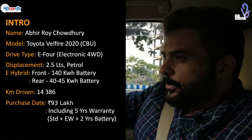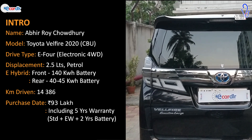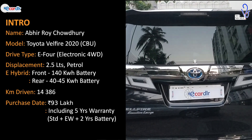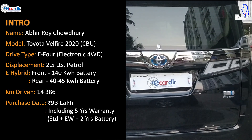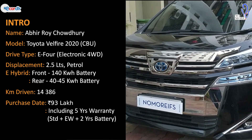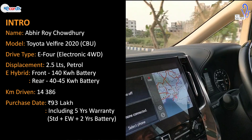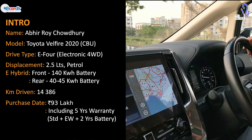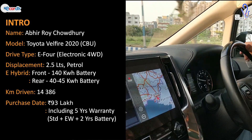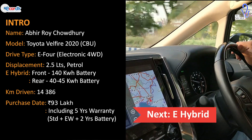My name is Abir Choudhury and today I am driving a Toyota Vellfire 2020 CB unit, straight from Japan. It has done somewhere around 14,386 kilometers as of now, most of it on the highways. When I bought it, it was somewhere around 92–93 lakhs on road, inclusive of everything, with an extended warranty covering the car for five years.